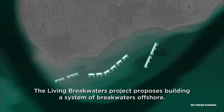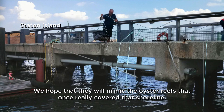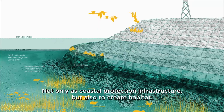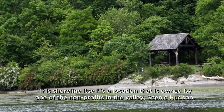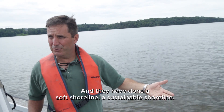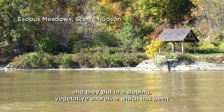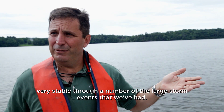All around the world, people are rethinking shorelines and testing innovative solutions that use nature to help us adapt to climate risks. The Living Breakwaters Project proposes building a system of breakwaters offshore. We hope that they will mimic the oyster reefs that once really covered that shoreline — not only as coastal protection infrastructure, but also to create habitat. This shoreline itself is a location owned by one of the nonprofits in the valley, Scenic Hudson, and they have done a soft, sustainable shoreline. A house was removed, a bulkhead was removed, and they put in a sloping vegetated shoreline, which has been very stable through a number of the large storm events that we've had.